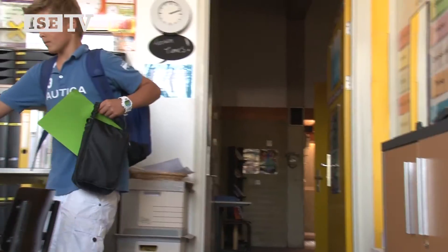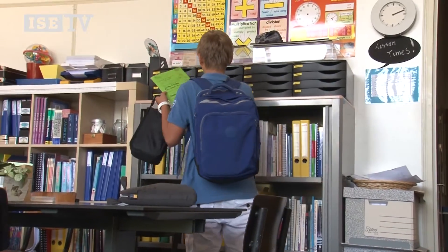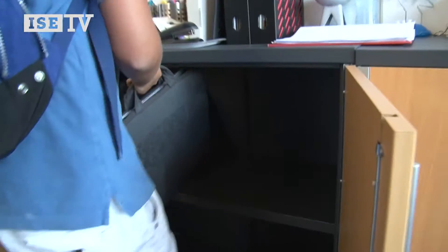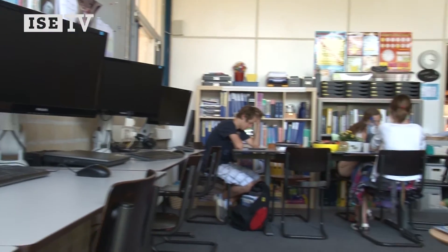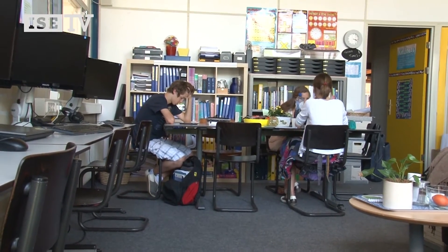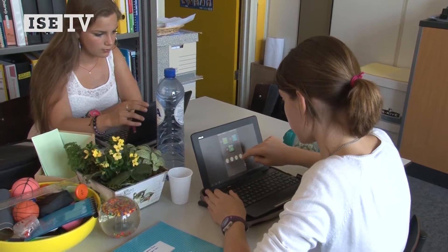In the learning needs room, students receive guidance and can use a laptop or docking station. These devices remain at school. The tablets, however, are appointed to students of the upper school — they are allowed to take the tablet home.